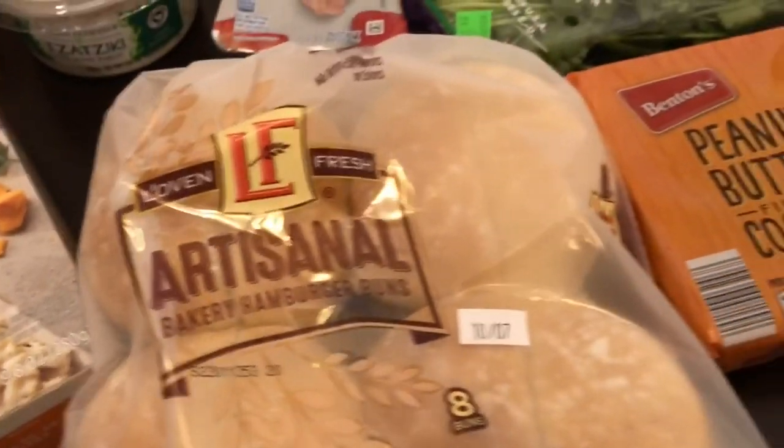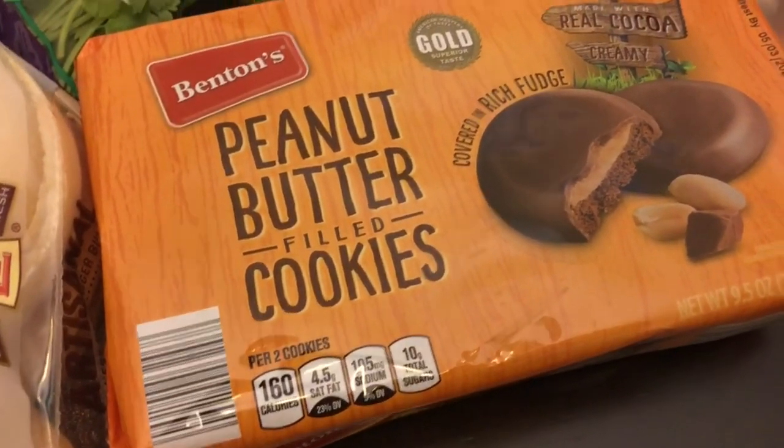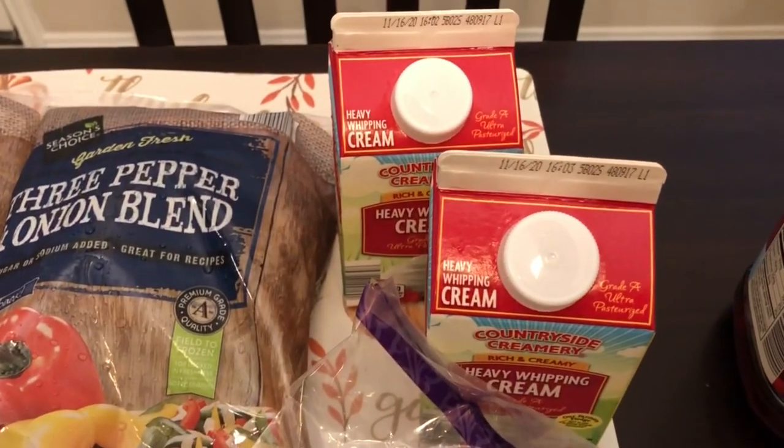I've been hearing that these cookies are really good and they were only 95 cents, so I finally decided to give them a try. I also grabbed a couple of containers of whipping cream for recipes and dinners.